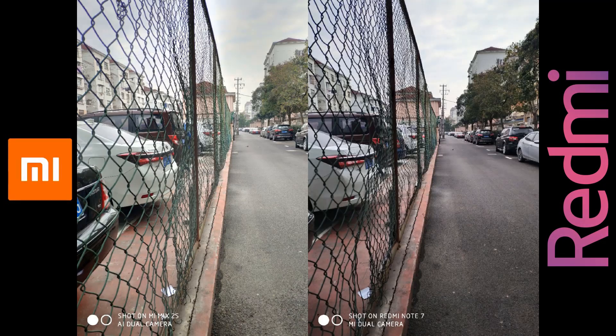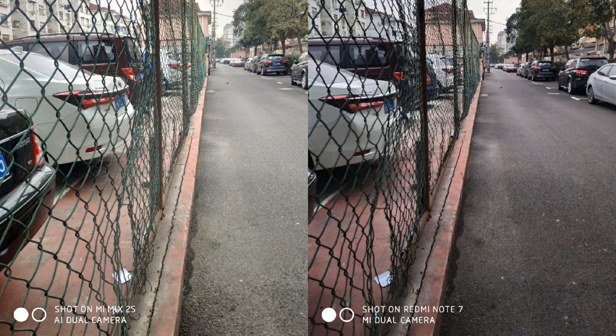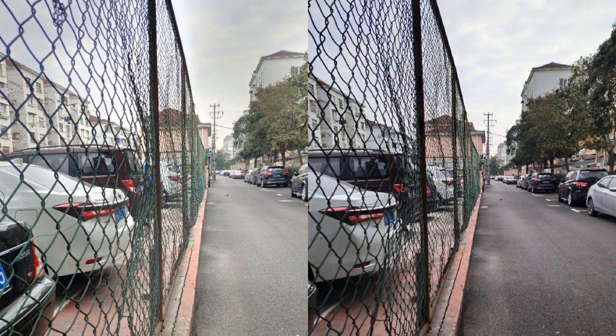This one is a little bit difficult, especially if you are judging from the color production of the white car at the left. But if you look closely through the trees, cars, and the house at the right side of both photos, you will notice that the Mi Mix 2S photo has a poor dynamic range, while the Note 7 reveals more details. So the winner here is the Note 7 again.